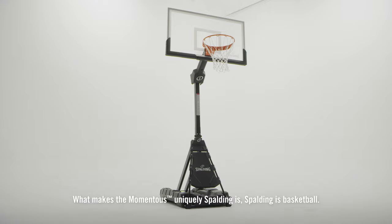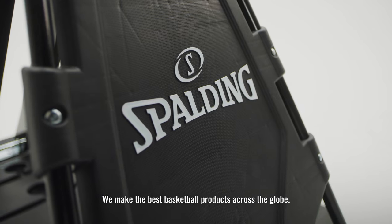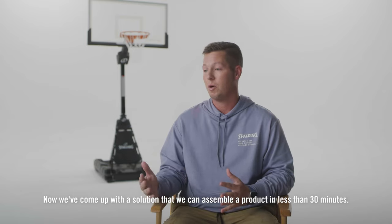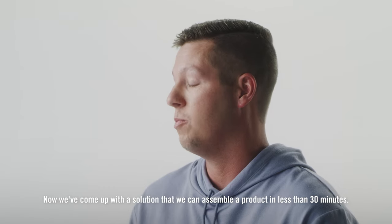What makes the Momentus uniquely Spalding is that Spalding is basketball. We make the best basketball products across the globe. Now we've come up with a solution that we can assemble a product in less than 30 minutes.